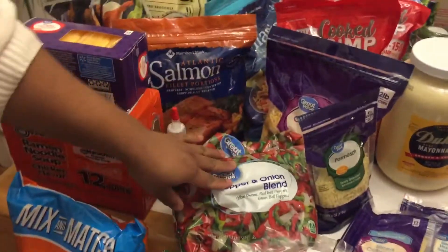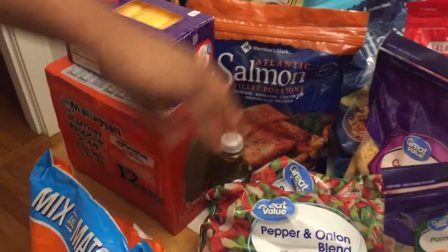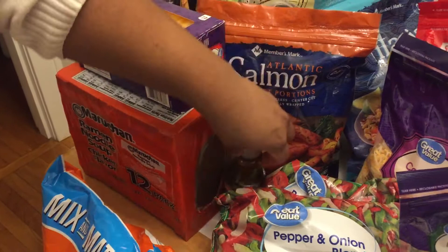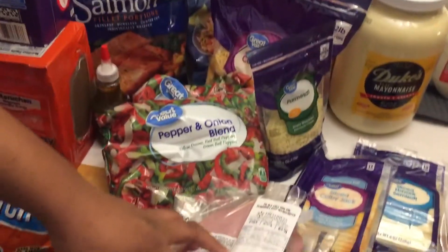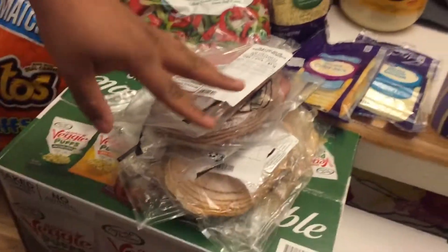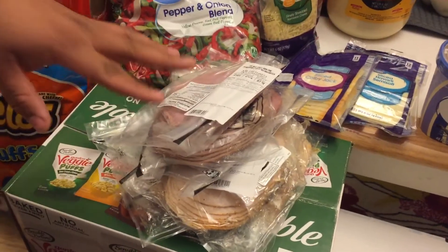Over here we have two things of the pepper and onion blend by Walmart, and then we have the sub dressing which is very good on sandwiches and deli wraps. For our deli wraps we have deli meat, and this paired with lettuce, tomato, and mayonnaise makes a very good and light lunch.